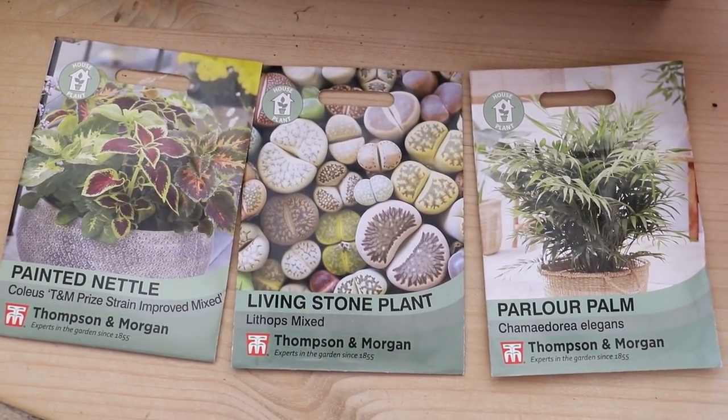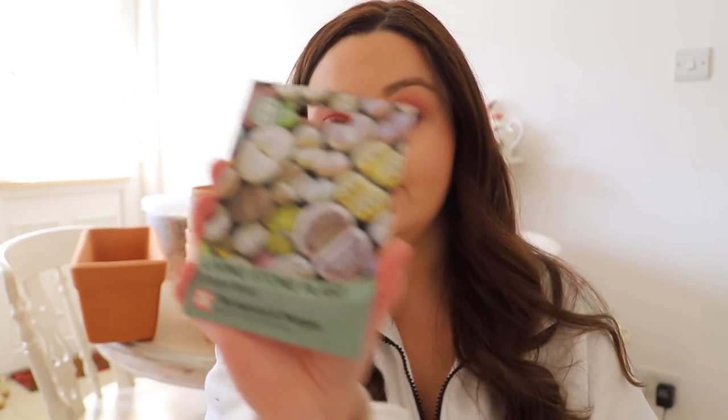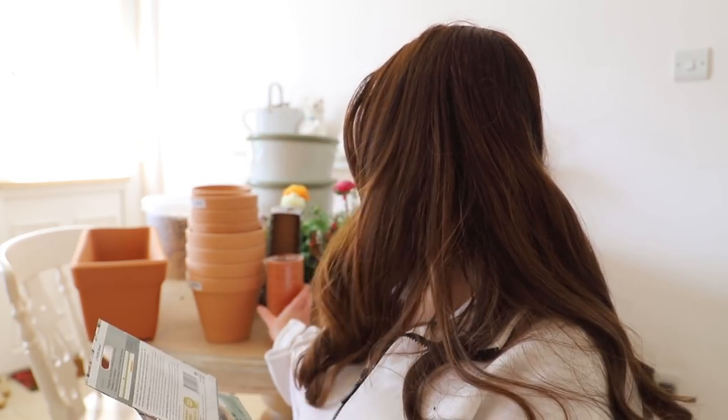I picked up three packets, all Thompson and Morgan. The first is a living stone plant, which I saw on Gardeners' World — they look like little stones, actually like little brains. I was just fascinated by them, wondering how they breathe. Germination is 14 to 85 days in full sun, so they'll go on the windowsill — which is why I thought the little clay pots would be perfect, and I can transplant them when they get bigger.